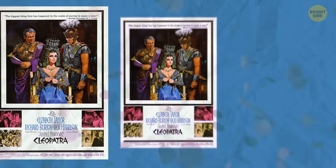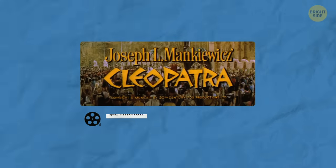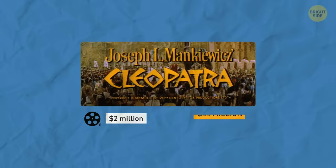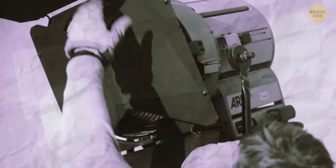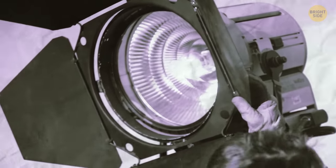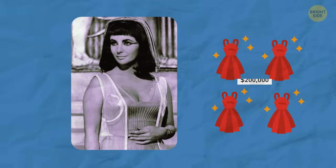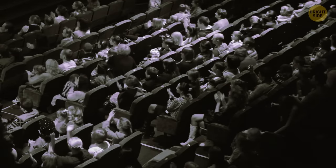Up until that point, it was the most expensive film ever made. It was originally supposed to cost around $2 million but ended up costing a mind-boggling $44 million, mostly because of script and production issues. To make this iconic movie, producers created 79 sets from scratch, as well as over 26,000 costumes for the cast. Elizabeth Taylor's Cleopatra costumes alone cost somewhere around $200,000. Thankfully, the movie made headlines and was well-received by critics, making it a box office success.